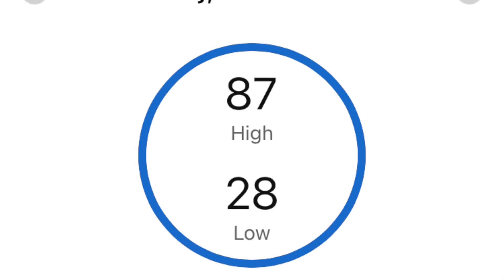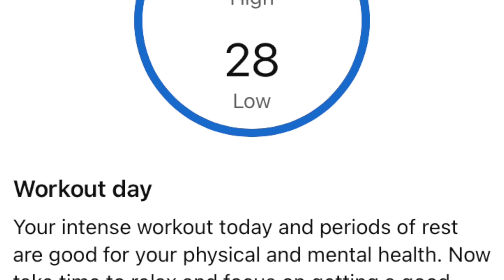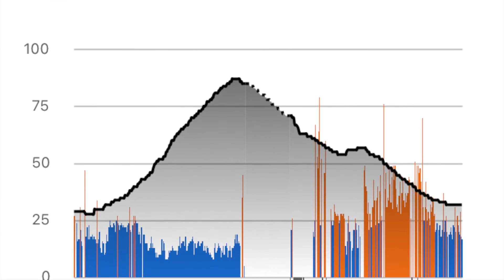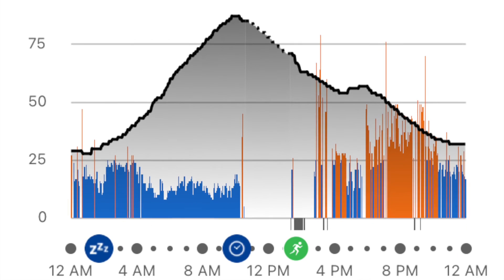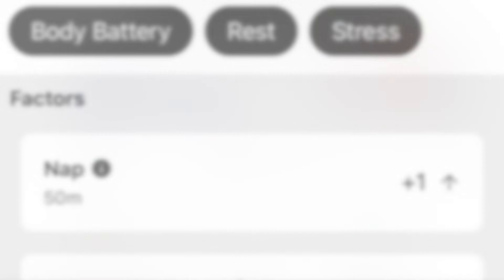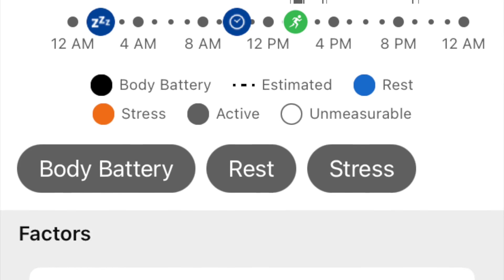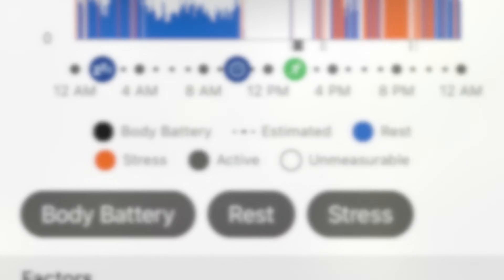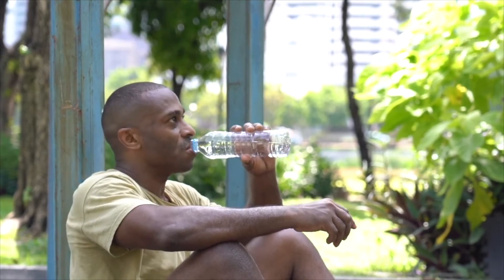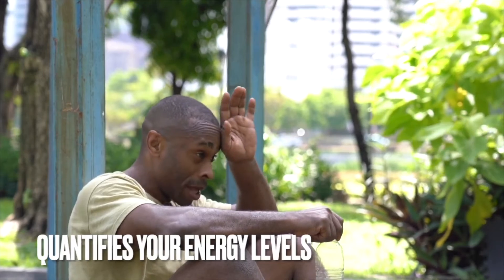The recent enhancements to the Body Battery feature were introduced with the launch of the Venue 3 and VivoActive 5 models. The updated feature operates similarly to its predecessor, but now provides a more granular view of how different components of your day affect your Body Battery score. This information is presented in a color-coded format on the watch's widget, and there's also a screen that lists all the factors contributing to your score. For instance, the watch might indicate that a couple of hours of high stress have reduced your Body Battery by 25 points.